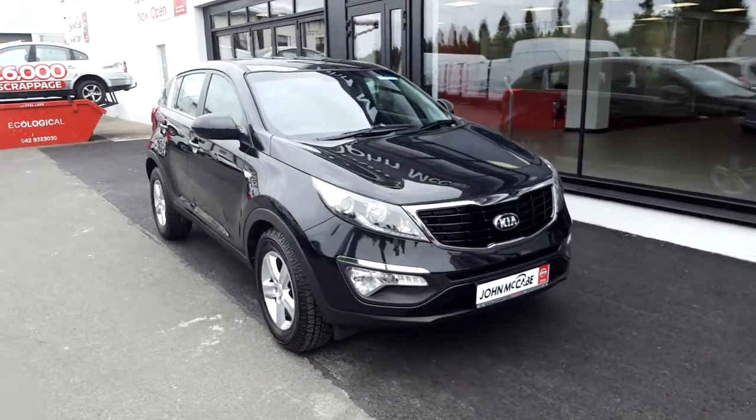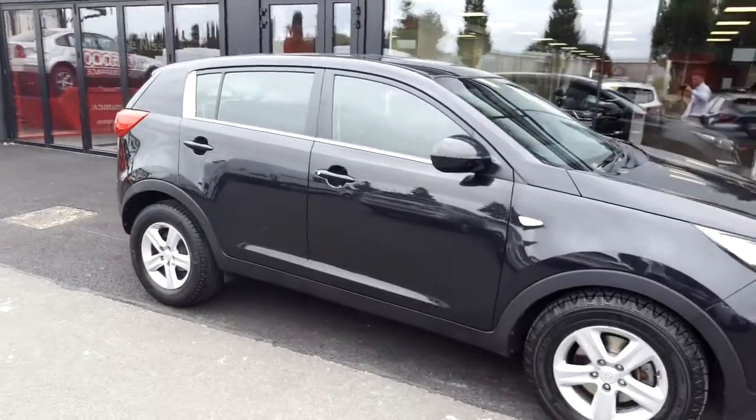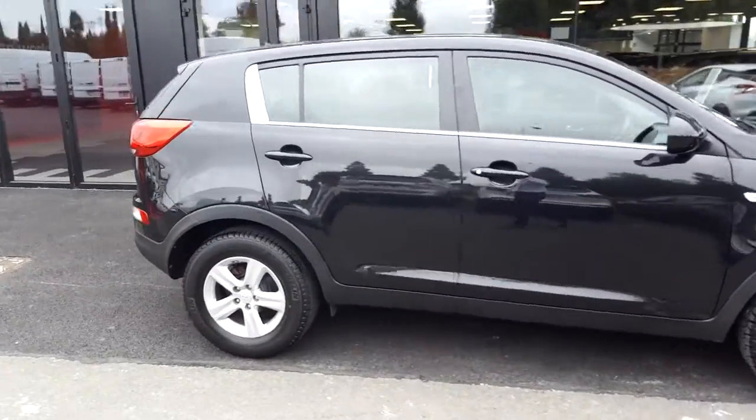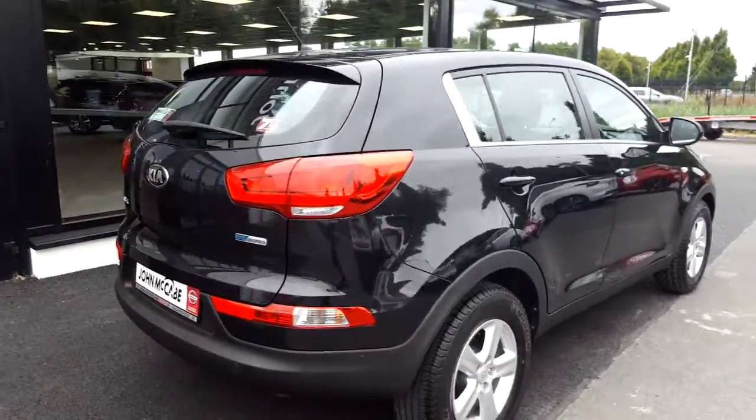Daniel here from John McCabe Nissan Dundalk. We're a 50 minute drive from Dublin airport. Today we have a 2015 Kia Sportage 1.7 diesel CRDI model. As you can see it's in a black metallic colour.